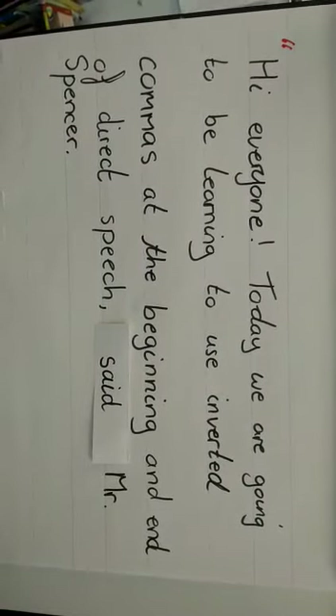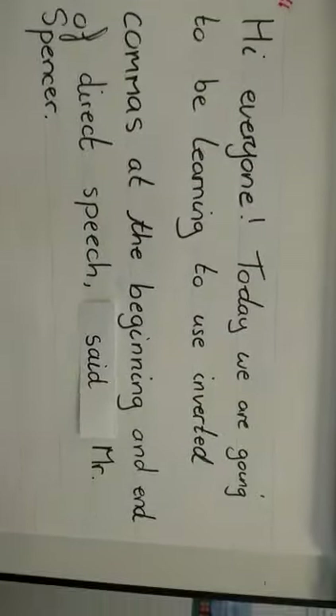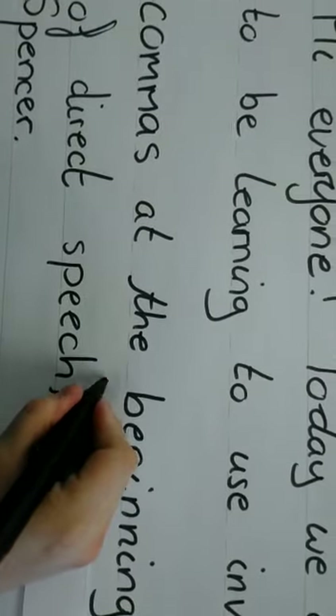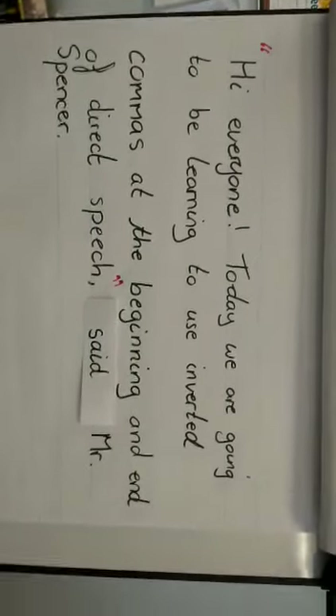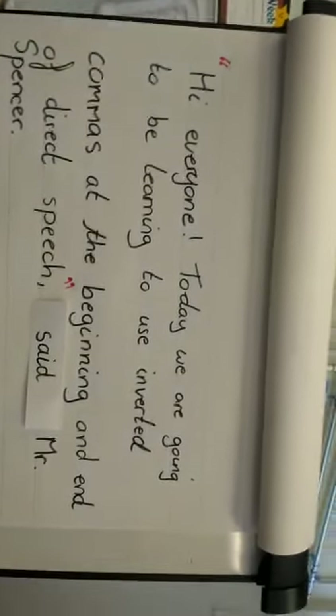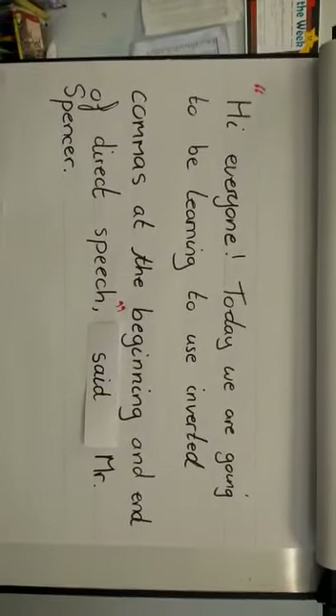Today we're going to be learning to use inverted commas at the beginning and end of direct speech — and now that's where it ends. If you're having a conversation with your friends or talking out loud, you never say the 'said Mr Spencer' part. We said it there at the start just to show you — it sounds a bit wrong, doesn't it? So that's the part we don't include.